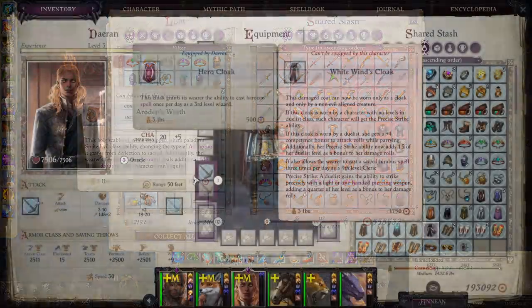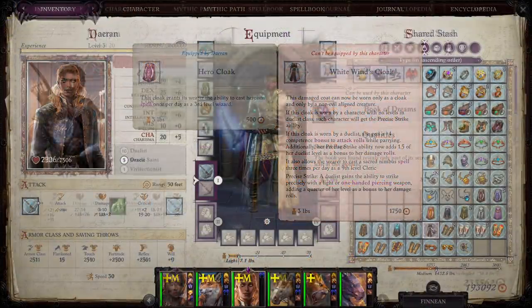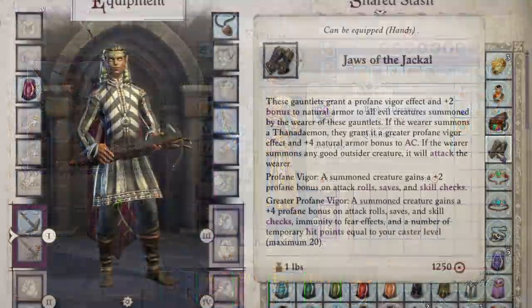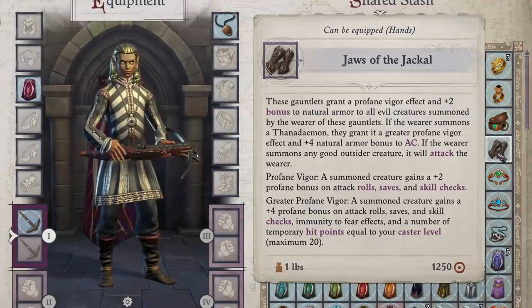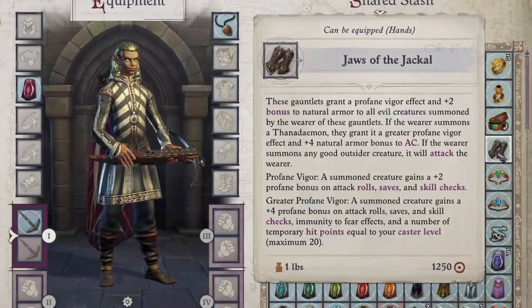Hodo's Torch I'm not familiar with. White Wind's Cloak I've found but don't remember what it does. The Book of Dreams I believe you find in the Lost Chapel. Jaws of the Jackal you can find in the slave market in Act 4, which augments your summoning a bit.